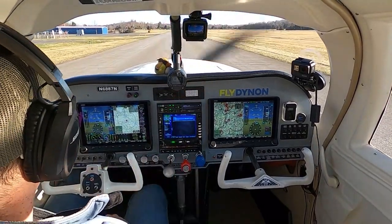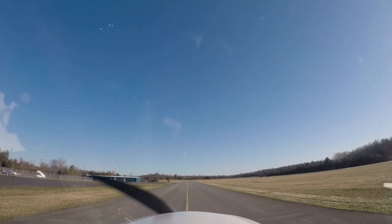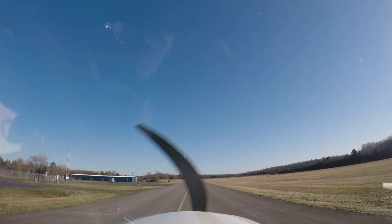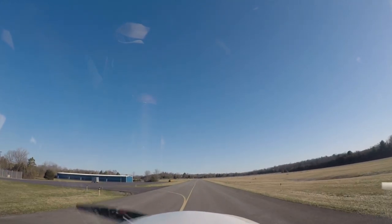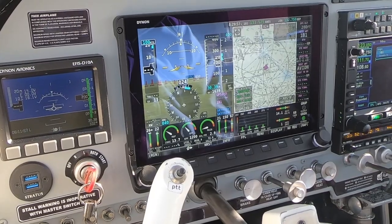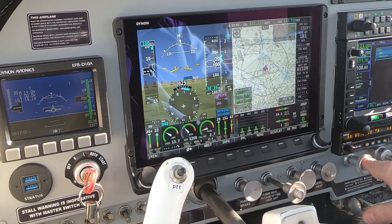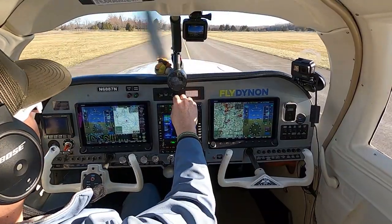Let's listen to the weather. Visibility 10, clear below 12,000. Temperature 1 Celsius, dew point minus 3, altimeter 30.39. Columbia County Airport automated weather observation 1230 Zulu: wind calm, visibility 10, clear below 12,000, temperature 1 Celsius, dew point minus 3, altimeter 30.39. Okay, we have the weather.